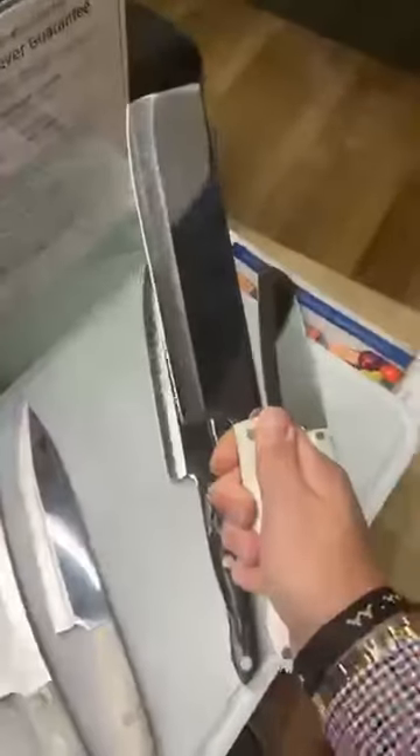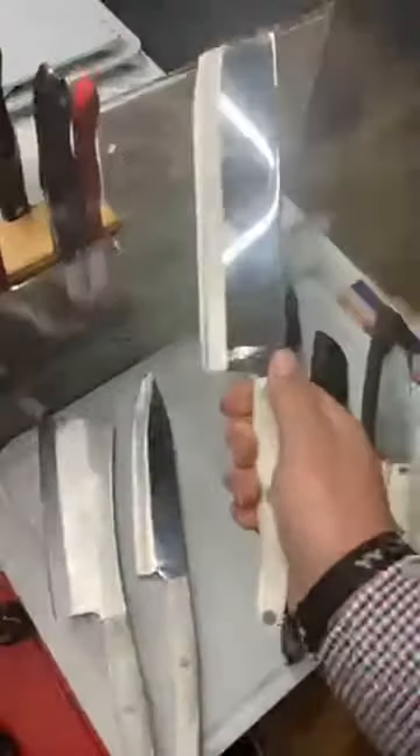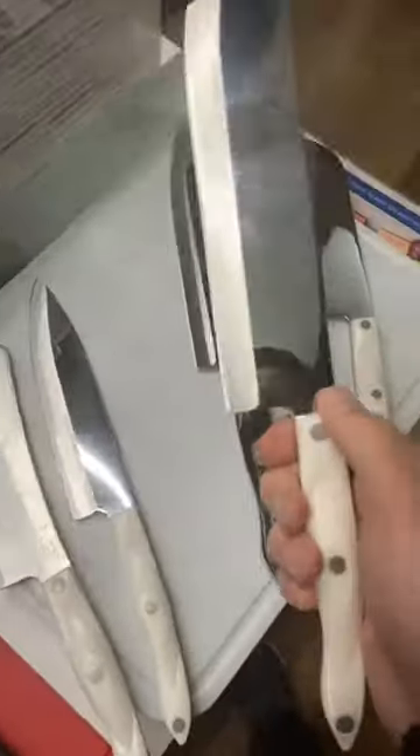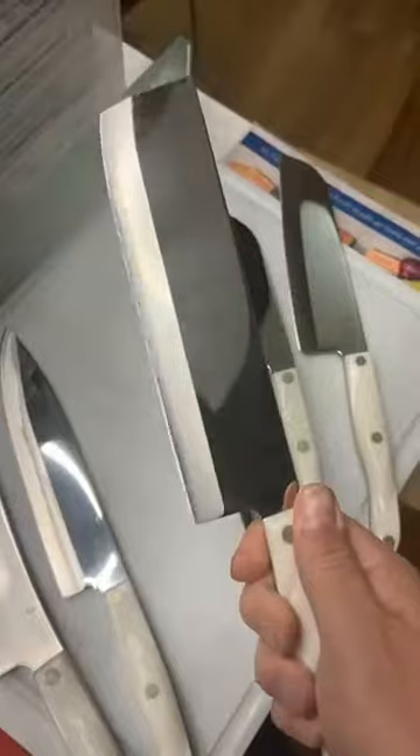If you're just joining me, we're going through all the different chopping style chef knives. We just reviewed the seven inch Santoku, the five inch Santoku, and then the French chef. And then this is the veggie knife — the 1735 veggie knife. This one only comes in the gourmet set or the ultimate set.